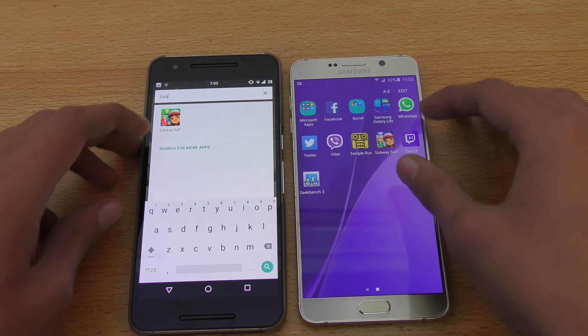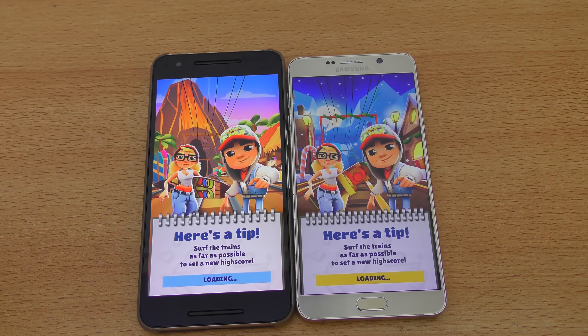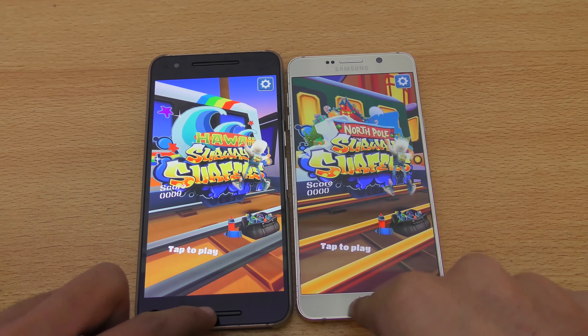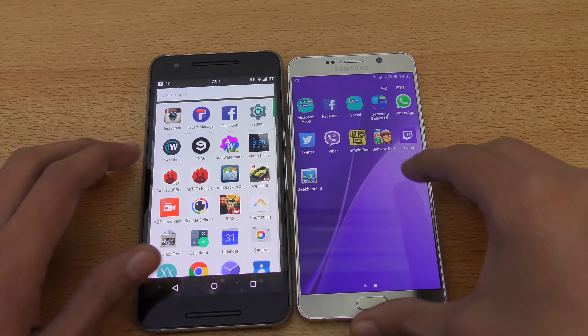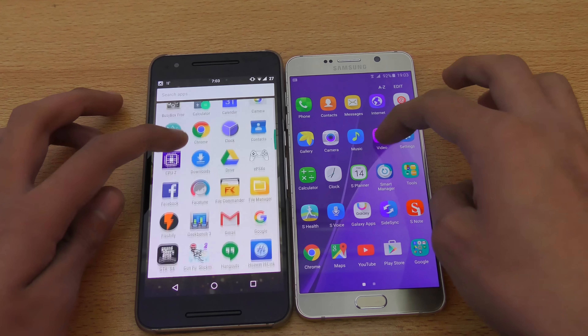Let's go back and launch Subway Surfer — there we go, another game. When it comes to opening up games, the Note 5 performs a little bit better, but you can see both of them were actually almost equal. Let's see what else we have — calculator versus calculator — pretty equal.